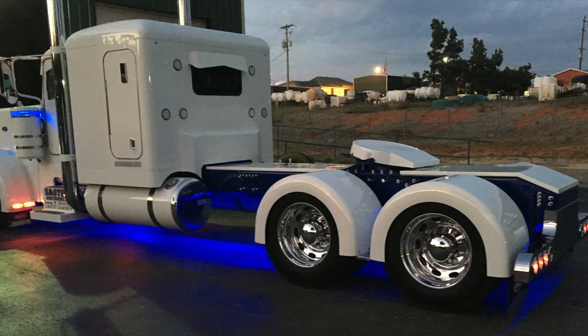Most of the trucks that we build that are custom are Peterbilts. Majority of them are Peterbilts. There are Kenworths. Naturally, the truck behind me is a Kenworth, so we do Kenworths as well.